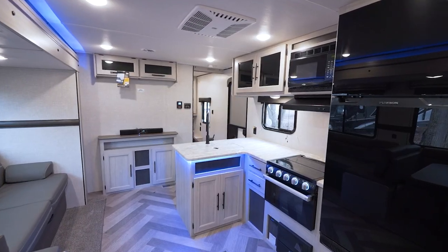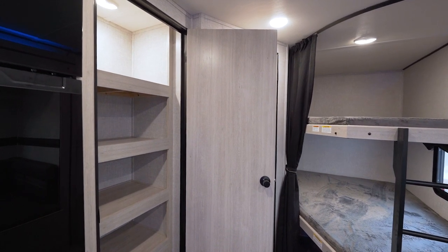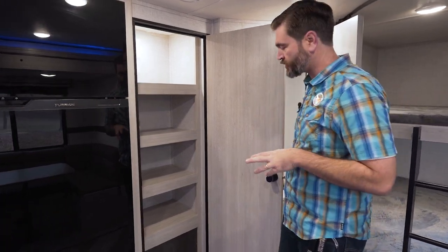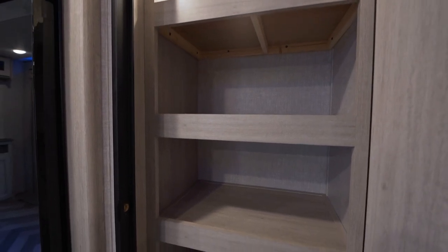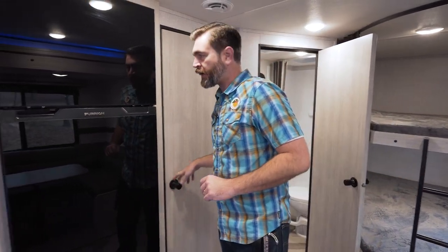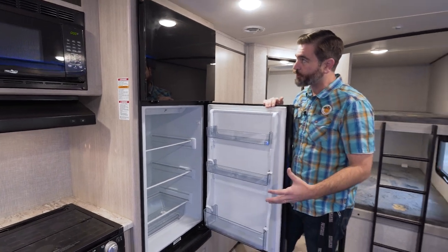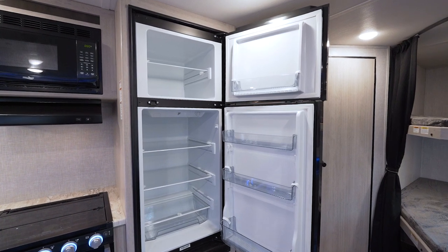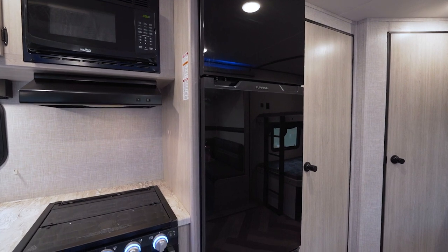Our kitchen has a few cool things going on. I'd like to point out that we do have a nice-sized pantry in the 270BH. Storage is a premium in these RVs, and one of the things I like is they've offset the shelving just slightly so we can get brooms or other tall objects in there. As is becoming standard in the RV industry, we're switching to 12-volt refrigerators across the board — we don't really see the gas electrics anymore, and they do cool down super fast.